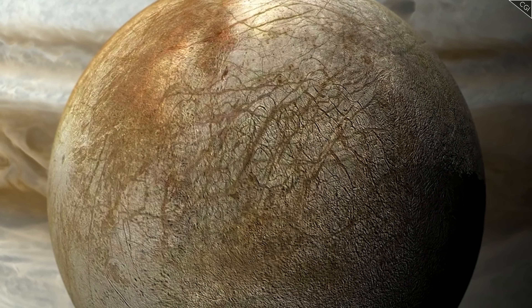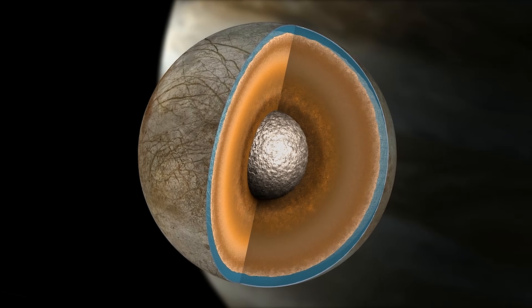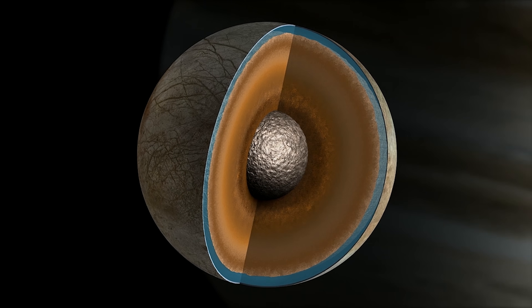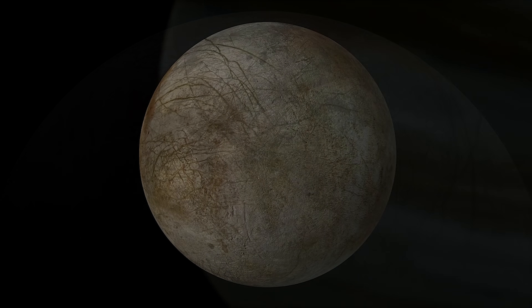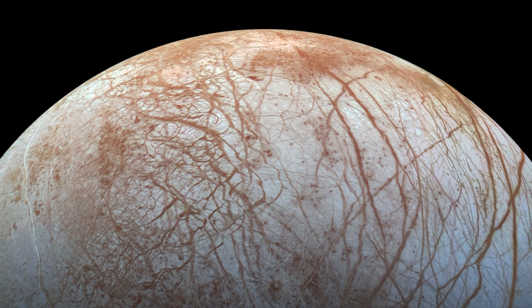Scientists think that Europa, like Ganymede, harbours a vast ocean beneath its icy exterior. But new findings suggest there could be a lot more going on than the simple ocean-crust model would have you believe — hold that thought as we study the next image.